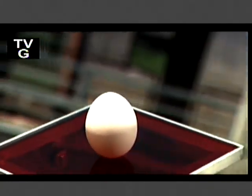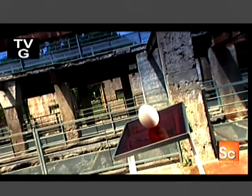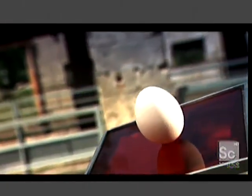Which came first, the chicken or the egg? It's an age-old question and we can't give you the definitive answer, but we can take you to a hatchery to see how baby chicks are bred — it's the first step in commercial chicken farming, or the second step if you think the egg came first.